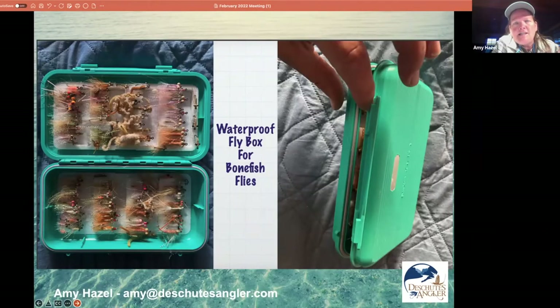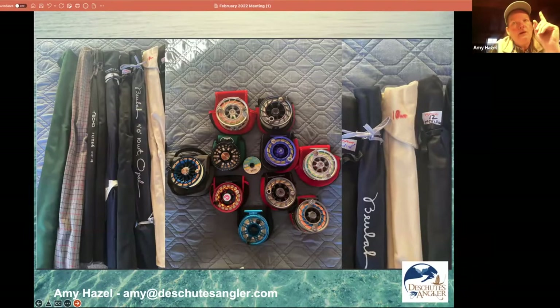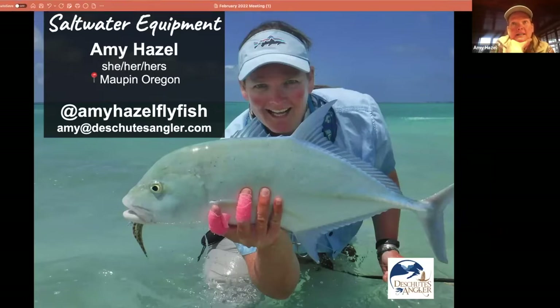Hi, I'm Amy Hazel. I live in a little town in central Oregon called Maupin on the Deschutes River, where I've been guiding as a full-time guide since 1999. I guide steelhead and trout on the Deschutes and also on the John Day River.